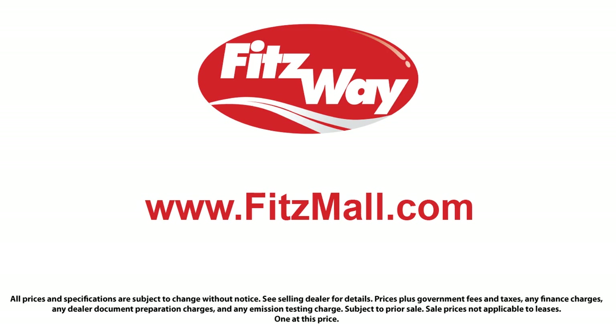Electronic brake force distribution. The Fitzway provides exceptional customer service by offering our no hassle, no haggle buying experience for every customer. We post our best and final price on each and every vehicle, making certain that no one overpays at Fitz. We guarantee it.